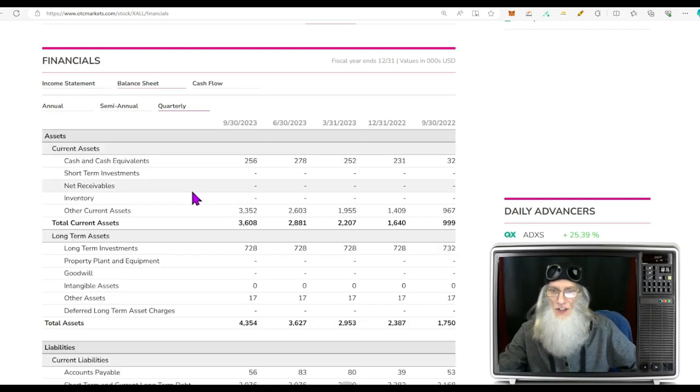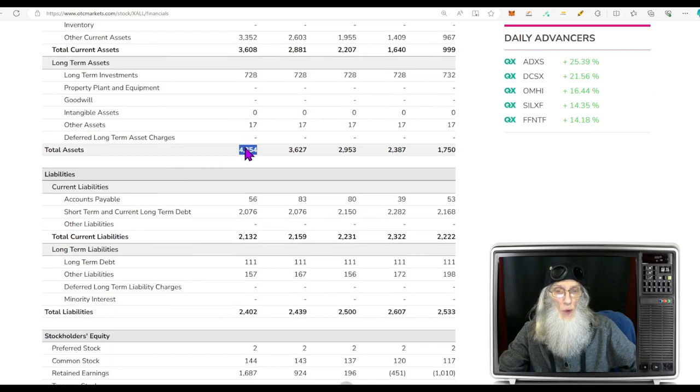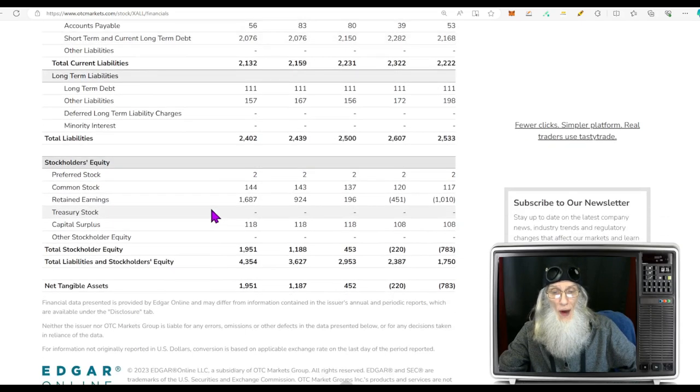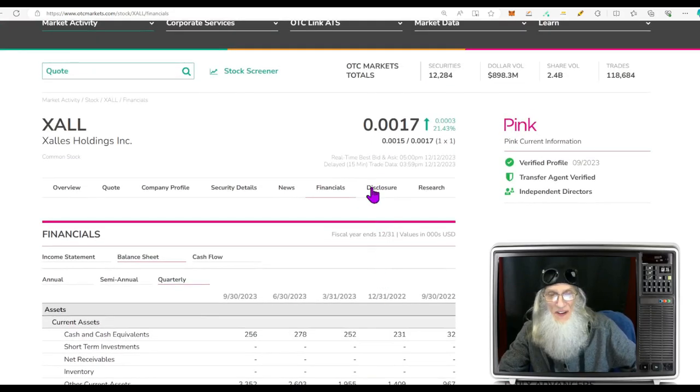Looking at quarterly reports: at end of 2022 she did $5.9 million, and over the last year we're looking at roughly $17 million in revenues. Her revenues are exploding and she's keeping all of it. Balance sheet: cash and cash equivalents about a quarter million, total assets $4.3 million, total liabilities $2.4 million — that means positive shareholder equity of $1.9 million. We like that.